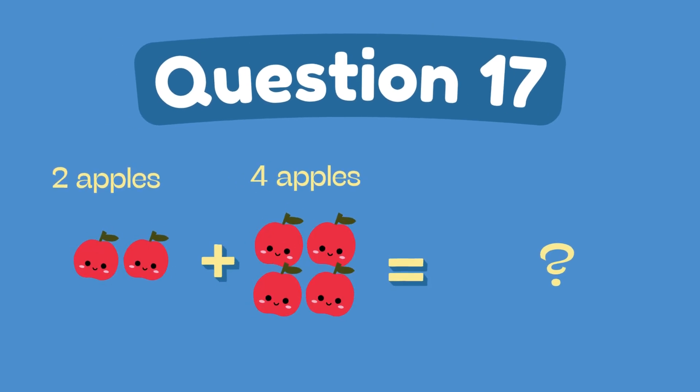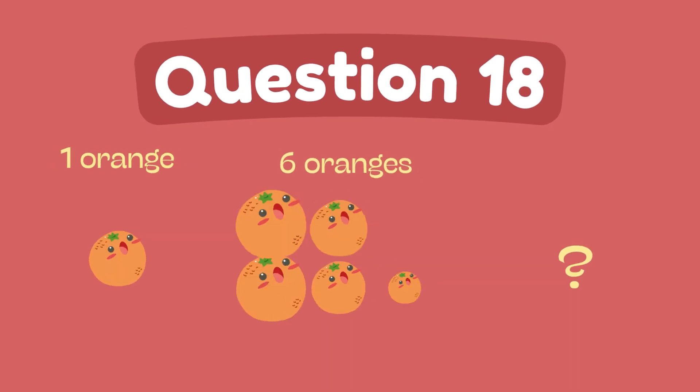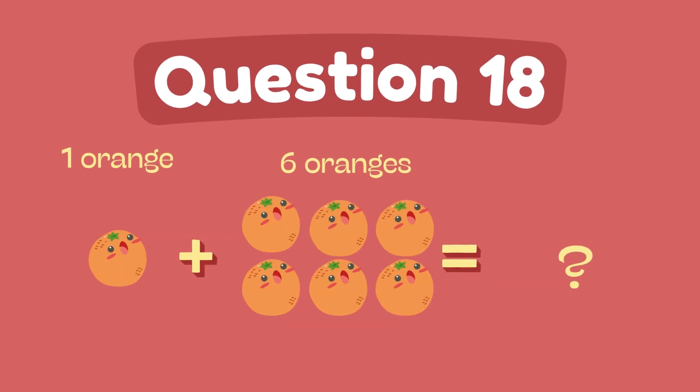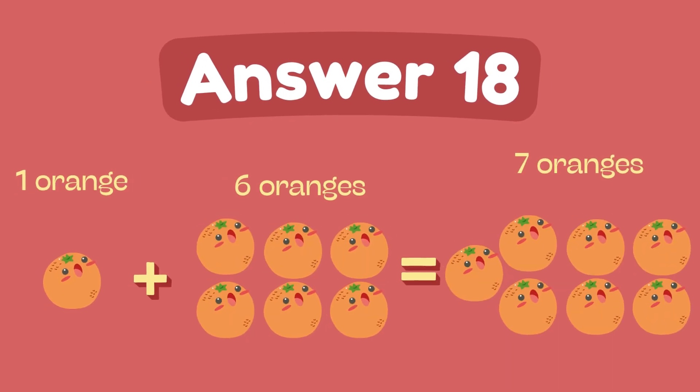What is 2 plus 4? The answer is 6. What is 1 plus 6? The answer is 7.